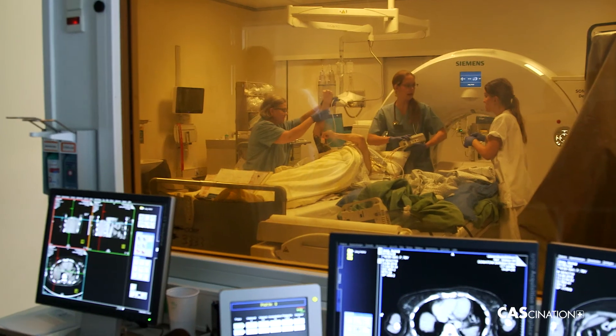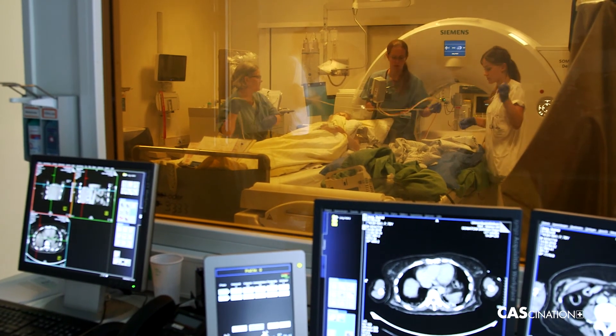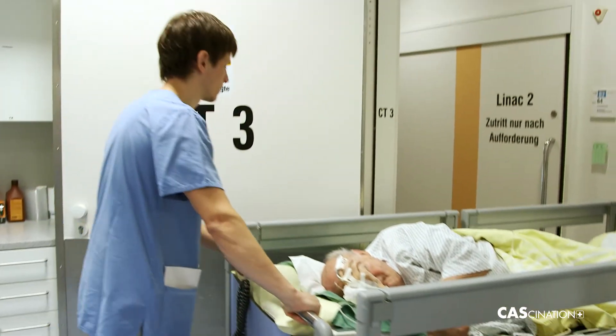For us anesthetists, success is when the patient is in the recovery room, and after a relatively short period — an hour at most — they're pain-free, with no nausea or vomiting, and have no complications, meaning we can transfer them to the normal ward.